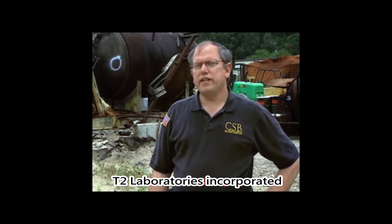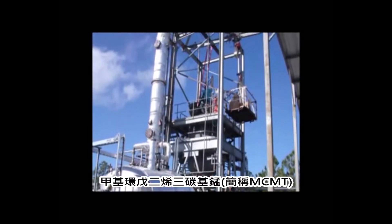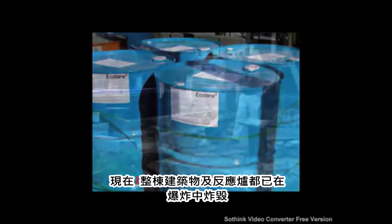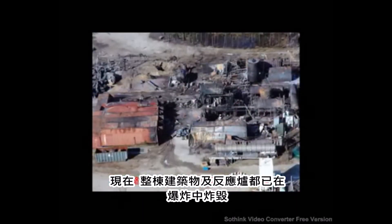In which the company that operated here, T2 Laboratories Incorporated, manufactured a chemical known as methylcyclopentadienyl manganese tricarbonyl, or MCMT for short. The entire structure and reactor vessel were blown away in the explosion.